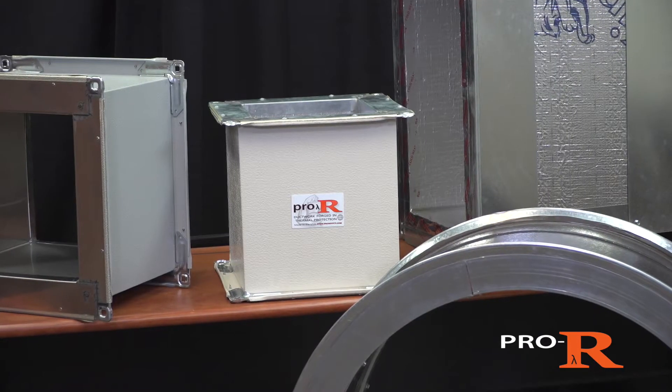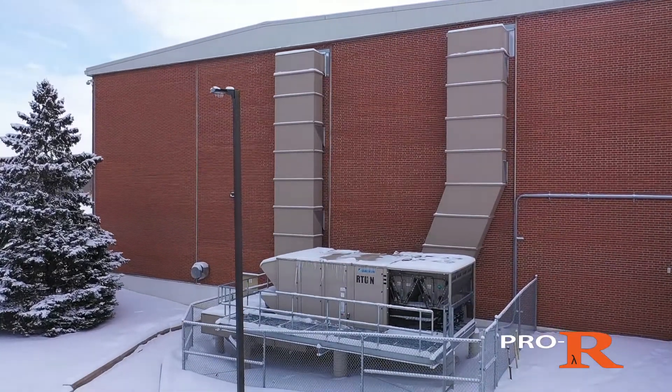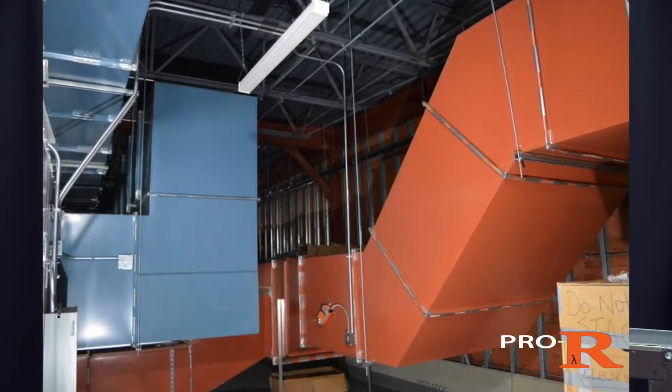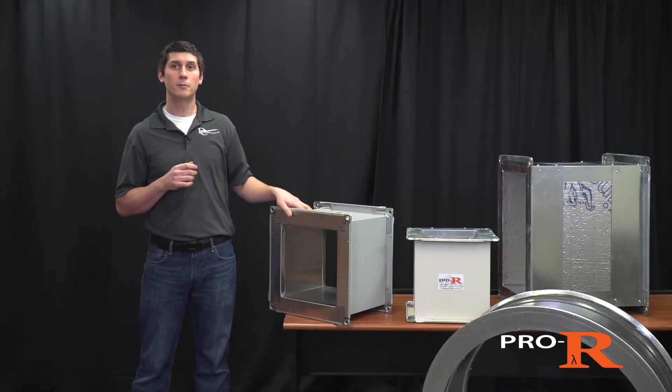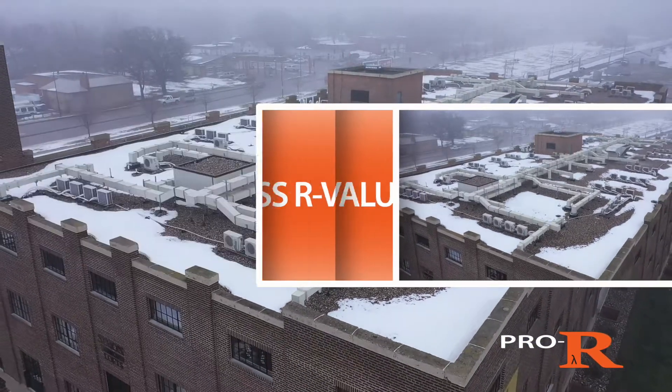The Pro-R lineup consists of the following products. Pro-R Rectangle: this lightweight, strong, and easy to install duct system is ideal for most outdoor and indoor projects. It has R values up to R34. Pro-R Double Wall: similar to our Rectangle product, Pro-R Double Wall provides best-in-class R values up to R45.